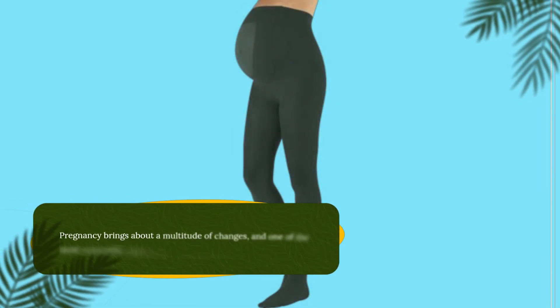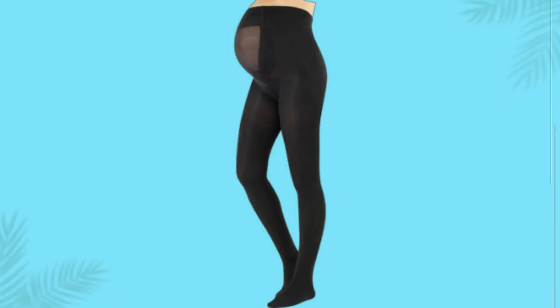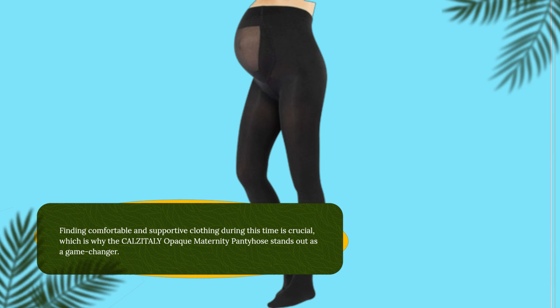Pregnancy brings about a multitude of changes, and one of the most noticeable ones is the transformation of your body shape. Finding comfortable and supportive clothing during this time is crucial, which is why the CALZITALY Opaque Maternity Pantyhose stands out as a game-changer.